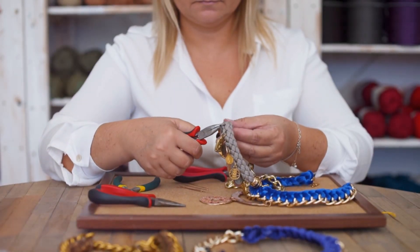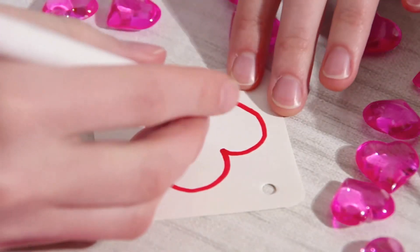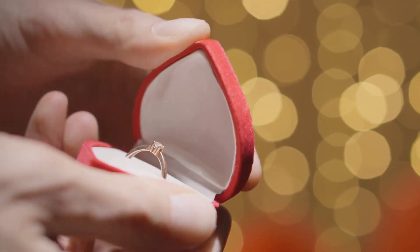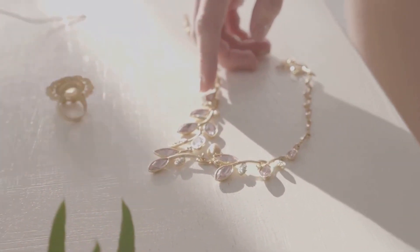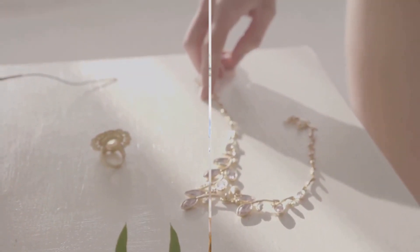Picture this: crafting unique jewelry pieces, each embellished with personal charms. Whether it is a significant date, a profound word, or a symbol signifying your connection, this gift will surely shine. The allure of hand-stamped jewelry is in its ability to serve as a constant token of the love and consideration that went into its creation.